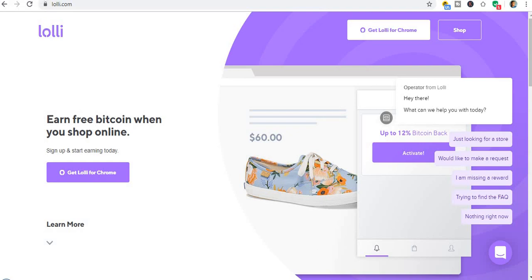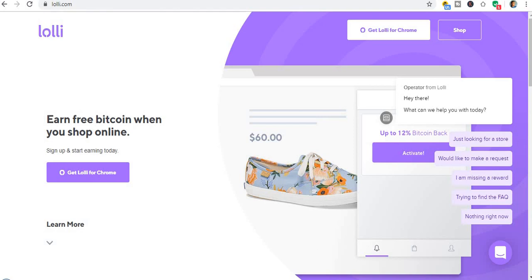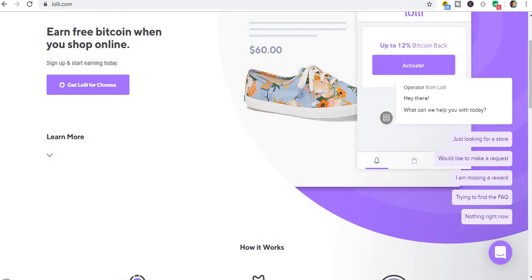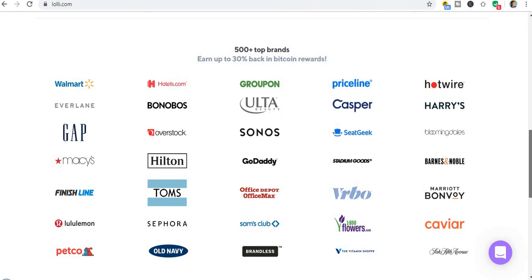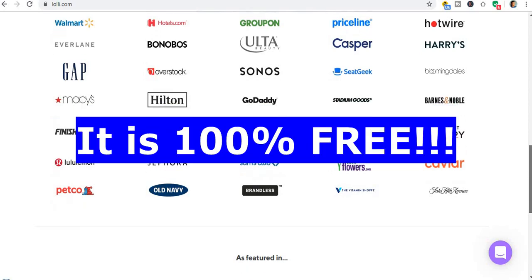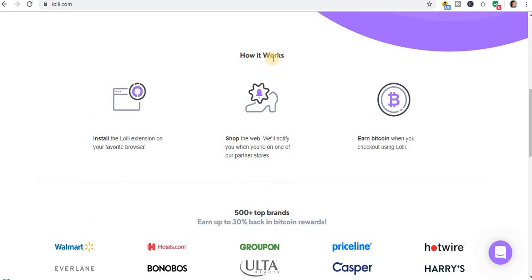Okay guys, the first website I'll be showing you is Lolli.com. It's a Chrome extension that you get paid just by browsing, and when you also shop online you'll be getting paid from it. Earn free bitcoin when you shop online — sign up and start earning today. It is 100% free, it works worldwide, you don't need a single dime to get started, and it is also newbie friendly. You can see 500-plus store brands available on this website.